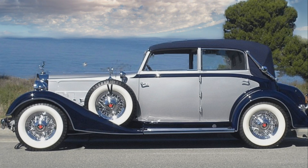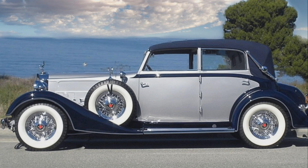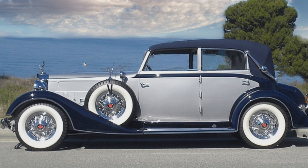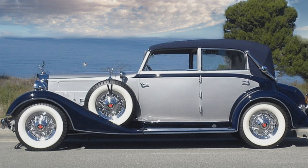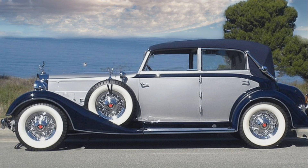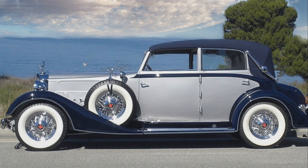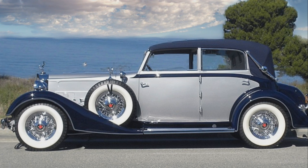This beautiful car sitting by the ocean is a 1934 Packard 1101 convertible sedan. The car came with a 392 Straight 8 motor that pumped out 120 horsepower. It weighed about 4,680 pounds and had a sticker price of $3,090. Yeah, this car didn't appreciate very well — it's only worth somewhere in excess of $200,000 today.